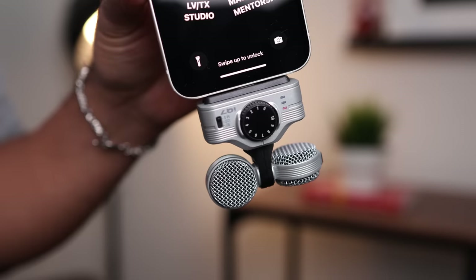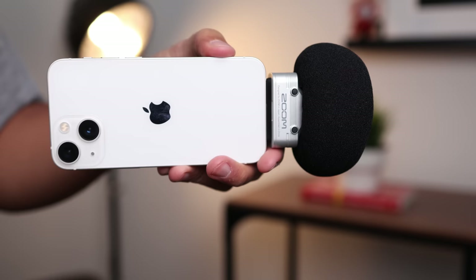What's also cool about this mic is it comes with a free Handy Recorder app that allows you to edit your files, add effects, and go a bit pro with your audio. I thought this mic was really cool — Zoom puts out great products. They also include a wind muff.